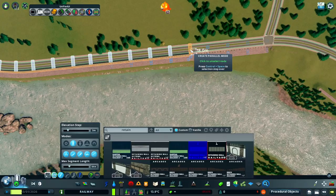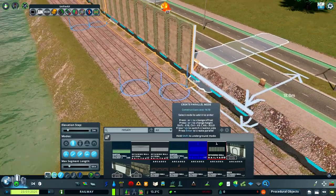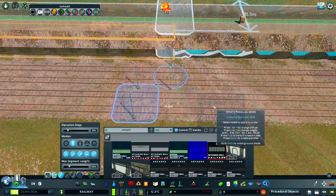Now we repeat the process with Network Multi-Tool to build the interior retaining wall. I'm carefully adjusting the height here, as I want to get this just below the height of the pavement on the road, so it doesn't clip through the surface I'll be adding soon.